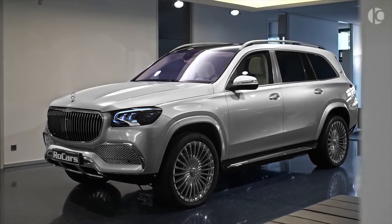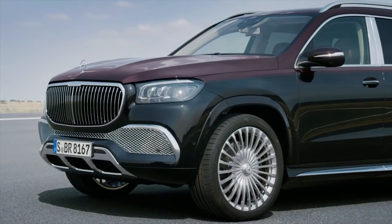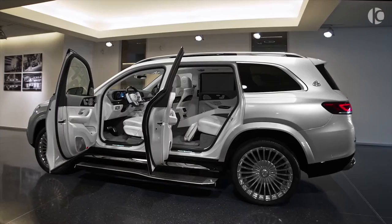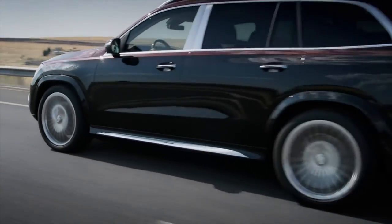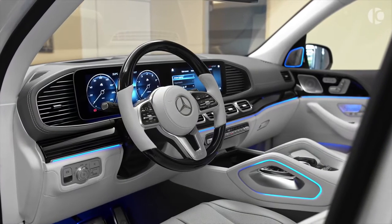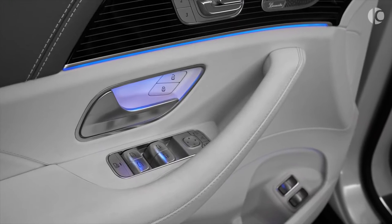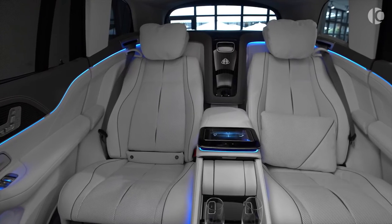Mercedes-Maybach GLS. The Maybach GLS is a beefed-up version of the Mercedes GLS, which is itself a very luxurious full-size SUV. It is, in fact, the luxury division's first-ever SUV, and Maybach has pretty much nailed it in its first attempt. The heavy use of chrome bits and pieces on the exterior bolsters the assertive character, and the optional two-tone paint scheme exhibits the craftsmanship that has gone into manufacturing the ultra-luxurious German SUV. The leather-draped interior is even more luxurious than the exterior, with ambient lighting and ultra-plush seats at the front and rear.